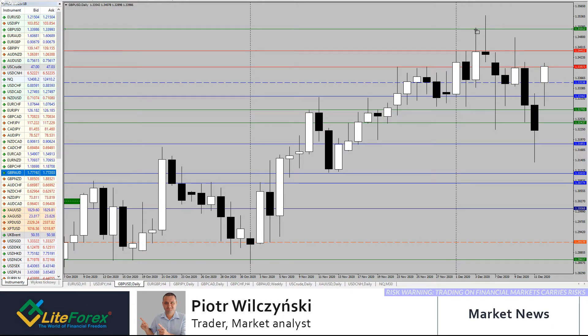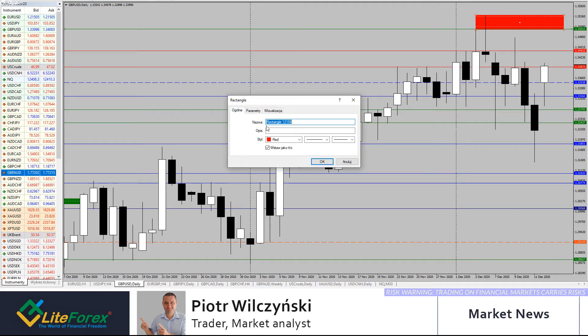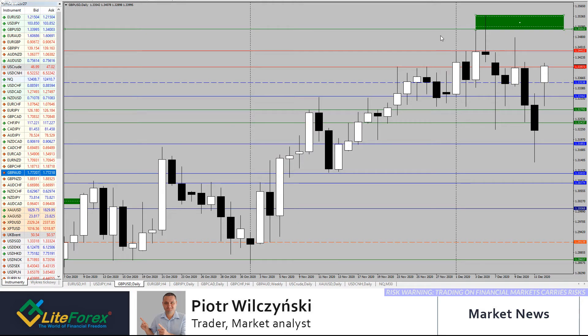The most interesting combination on the daily chart is this supply zone and the swing high — we're talking about levels close to 1.3500. That's where I'm going to look for a selling opportunity from the intraday perspective, with liquidity above Wednesday's high. On the downside, I like these lows from before we tried to push through on Friday — that's around 1.3250 on the daily. On the smaller time frame it looks a little different, but the previous week range is still in play.